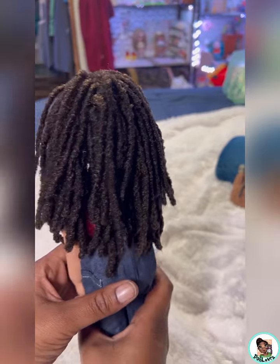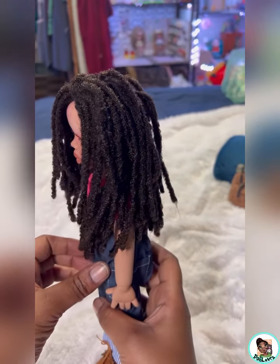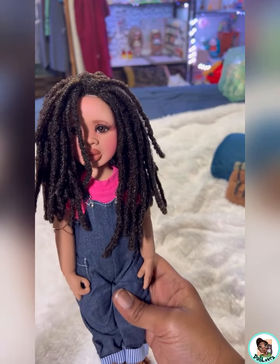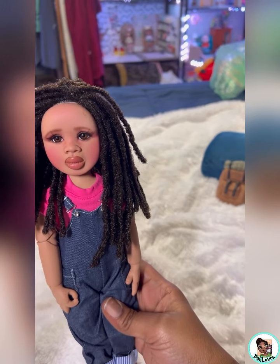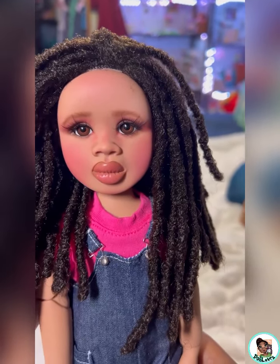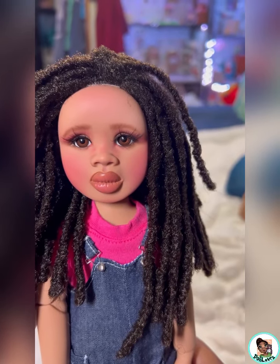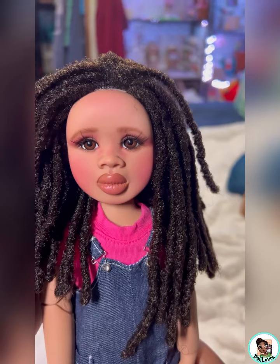Let's turn her around. Oh my God — I'm not even gonna say the word, you guys. This doll is absolutely beautiful. I'm just stuck. Wow.